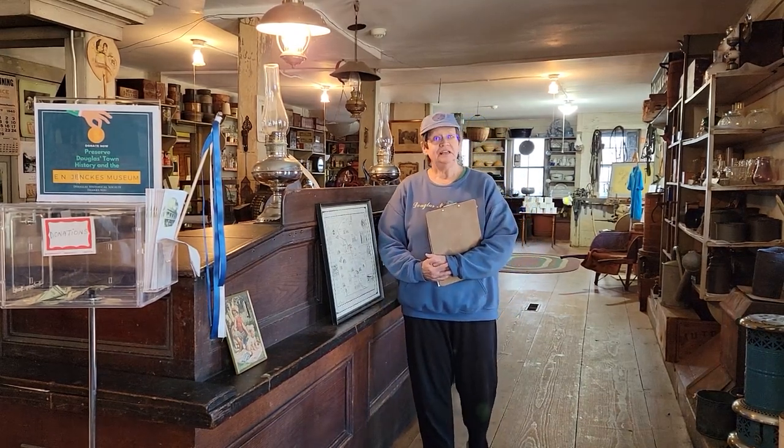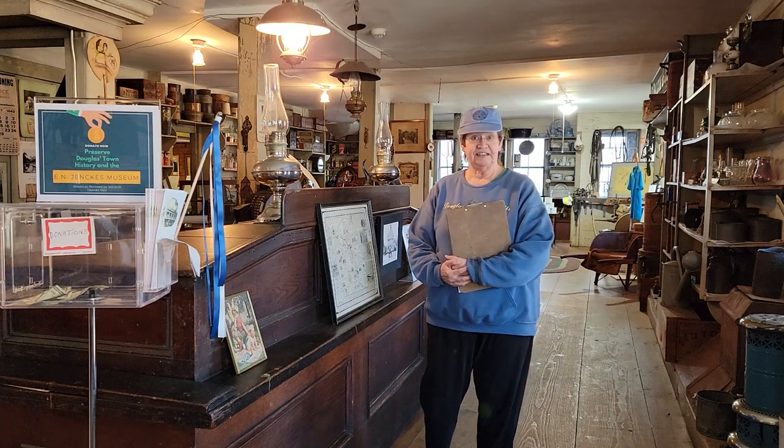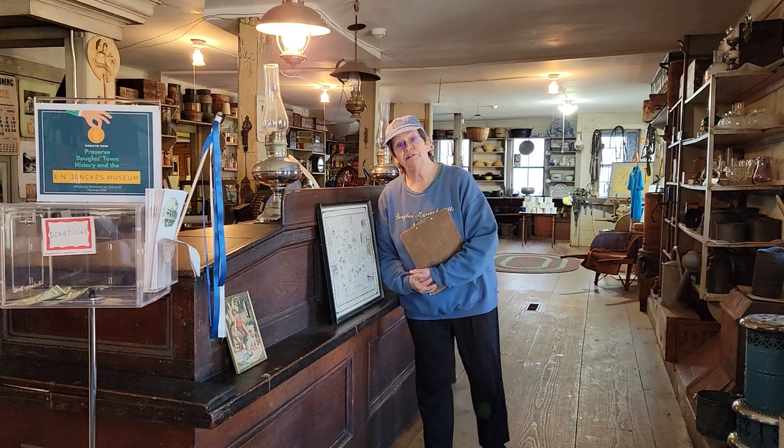Hello, my name is Jean Grinnell and I am on the Board of Directors here at the Douglas Historical Society. Today I'm going to tell you a little bit about the building and the store as it operated.